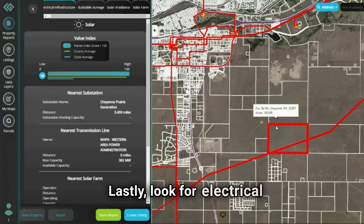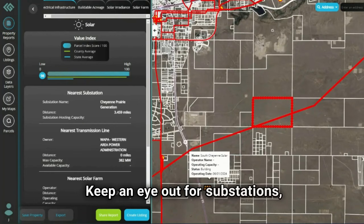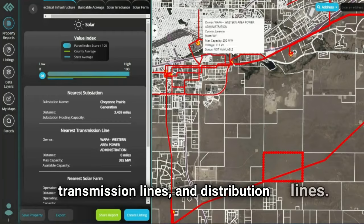Lastly, look for electrical infrastructure near your property. Keep an eye out for substations, transmission lines, and distribution lines.